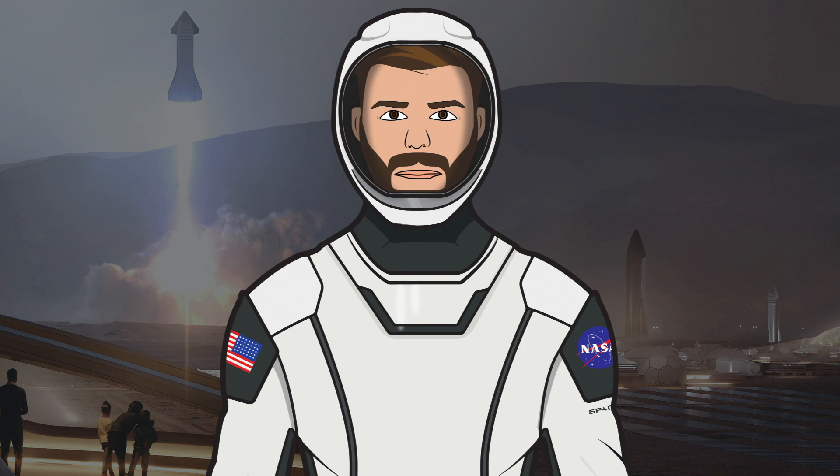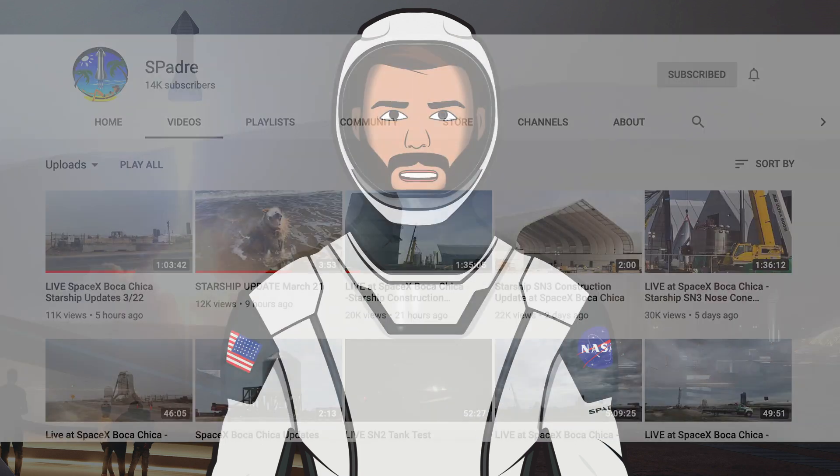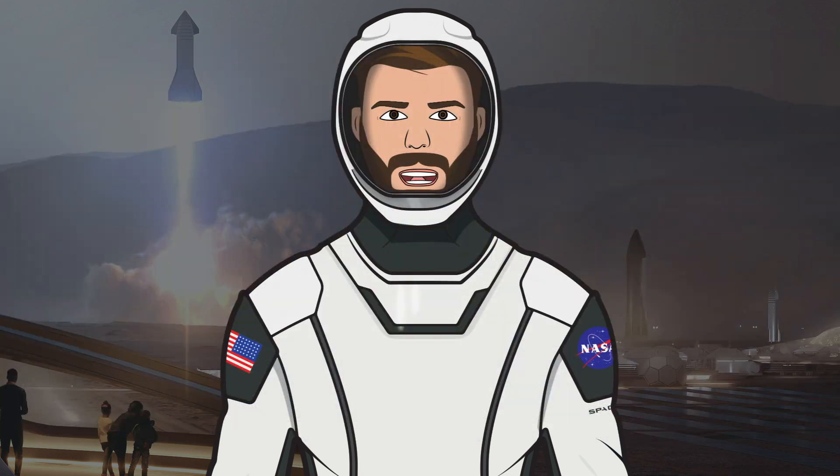I want to say a massive thank you to all the people who supply this incredible footage — without them we wouldn't be able to get these detailed insights. Huge thanks to Mary, otherwise known as Boca Chica Girl, who is always on site providing fantastic footage for NASA Spaceflight. Also huge thanks to Space Padre Isle, or SPadre, for providing fantastic footage of activities and live streams of places such as the launch pad. You are all amazing.